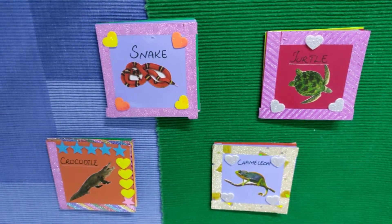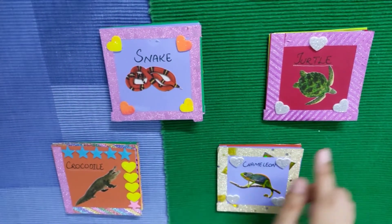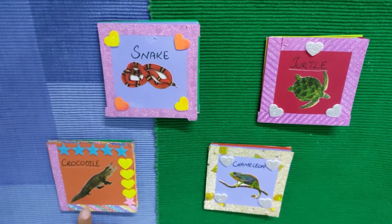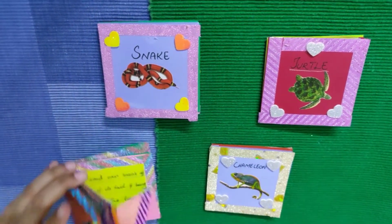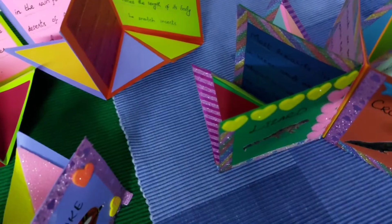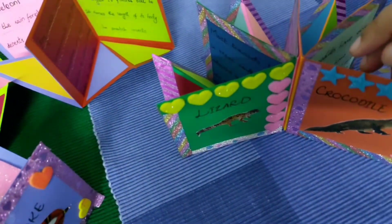Little host, could you tell me about the reptiles? A snake. And this one? It is a turtle. And this one? Crocodile. And this one? Chameleon. And look at here — what is it? A lizard. So, this is the combined booklet of lizard and crocodile.